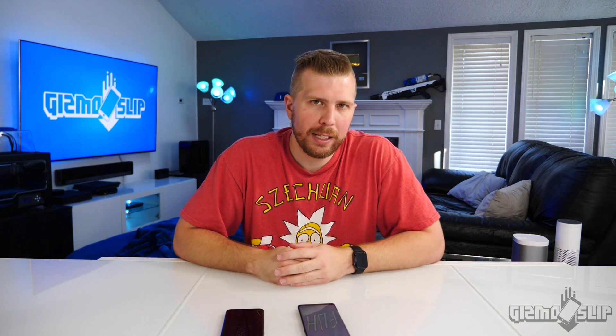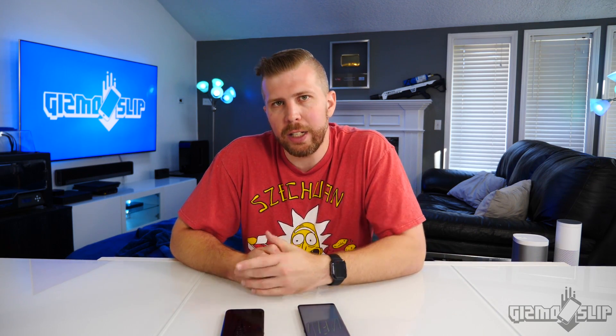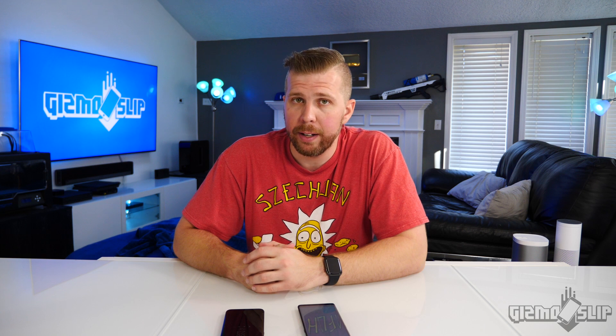That's it for this episode of Gizmo Slip. I hope you found it informative and helpful. If you want to see more videos, be sure to hit that subscribe button, and if you enjoyed this video, smash that like button. Thank you guys so much for watching. I will see you in the next one. Brandon out.